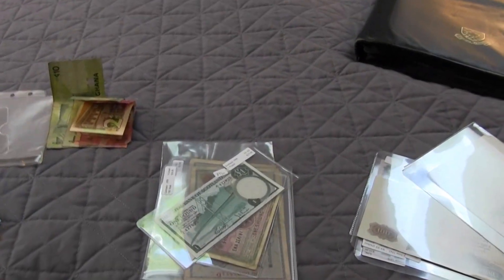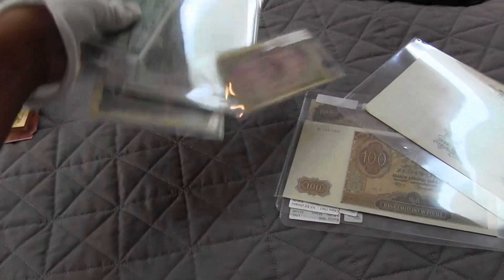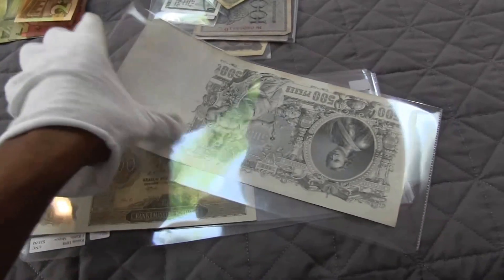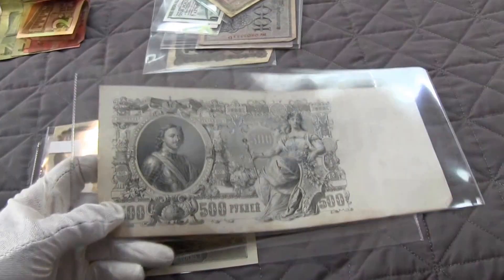Alright, what's up YouTube? Welcome to part 2 of my entire World Paper Money collection. I'm going to start with these big notes here because they're ginormous. I showed you guys this one — it's a really cool Russian 500 ruble note.